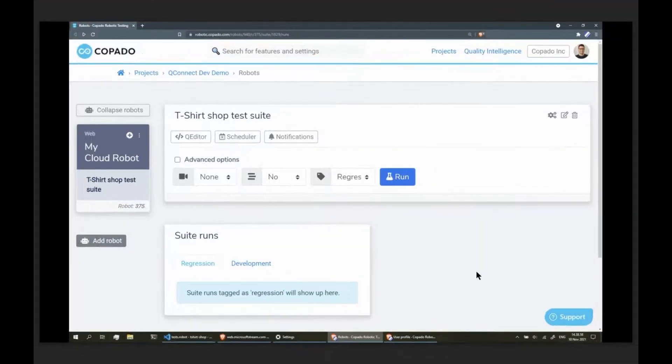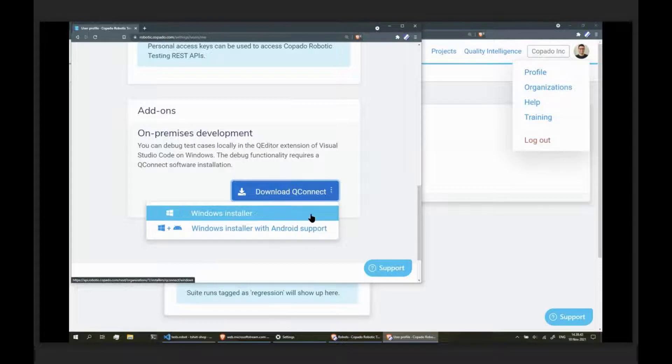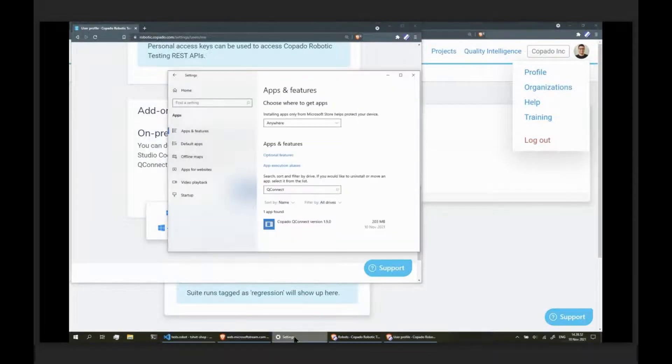I'm on the robotic testing team. I'll show you how to get started with the QConnect Dev feature for on-premises development and debugging of test cases. To get started, you need the on-premises development add-on enabled for your robotic testing user. Let's go to the profile page and scroll down to the add-on section to verify that the add-on is enabled. Download the QConnect software, which acts as a local test executioner. If you're going to do mobile test development, select the one with Android support; otherwise, the plain Windows installer is a smaller download. I've already downloaded and installed QConnect - no need to run it yet, just install it.